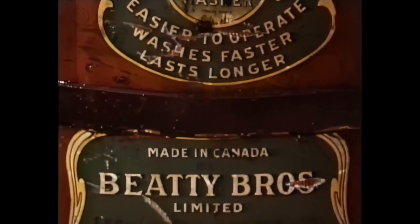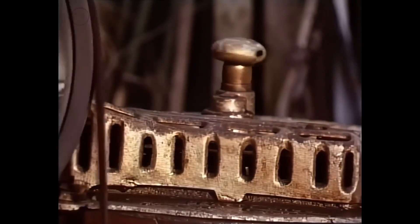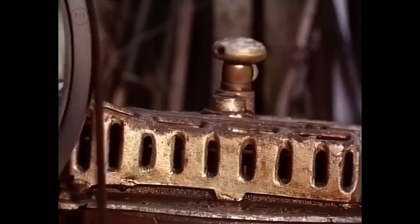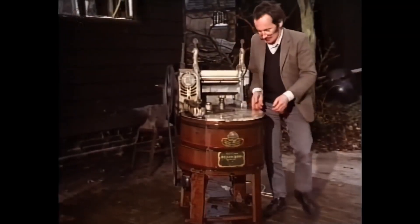This machine was imported from Canada to Britain in the 1920s. The motor sits underneath, connected by a system of belts and gears. It's really rather a splendid contraption. Inside there's a paddle that goes backwards and forwards, very much the same shape as the old washing dolly.